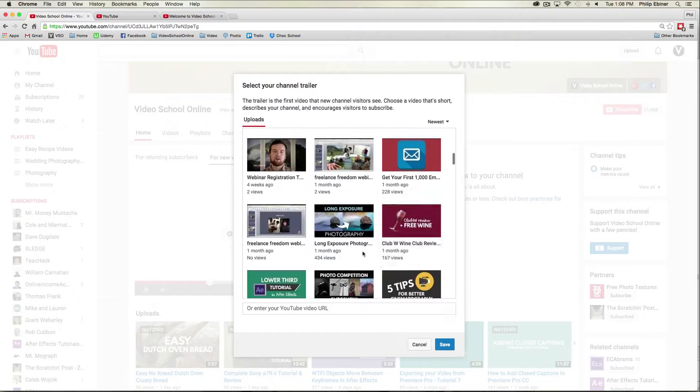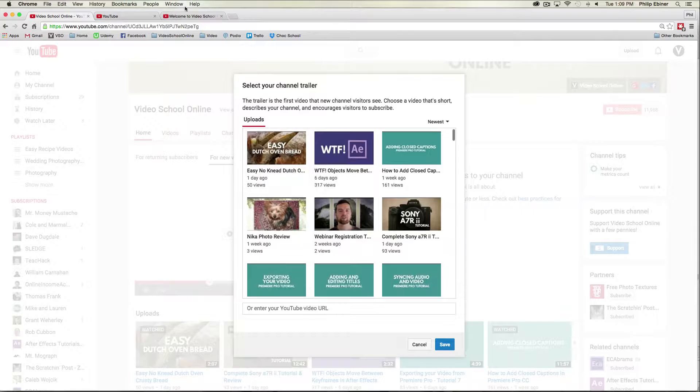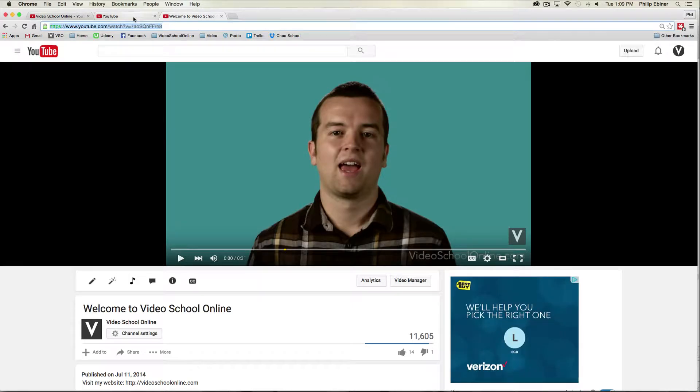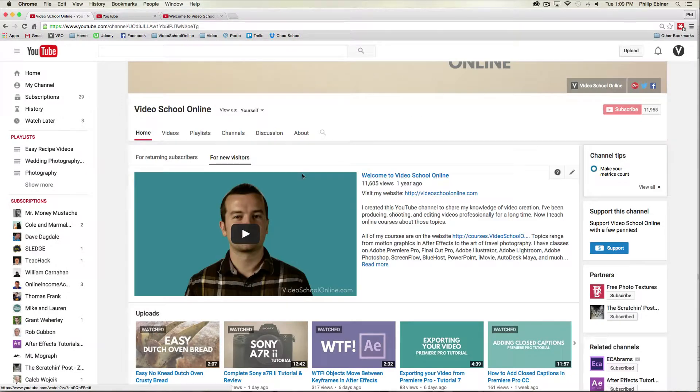Now you can select from any of your videos, and if you've recently uploaded a video it will show up right here. I have a channel trailer that I added a long time ago that I'm going to re-add, so I'm just going to copy this URL and paste it right here. I'll click save, and now that adds this video as my channel trailer — for anyone new to the channel, they will see this.